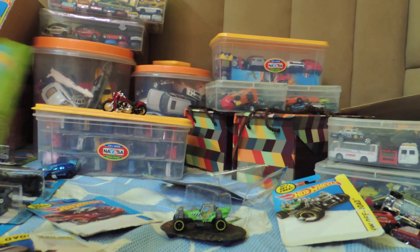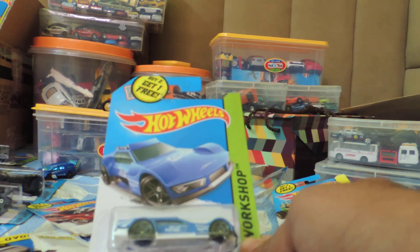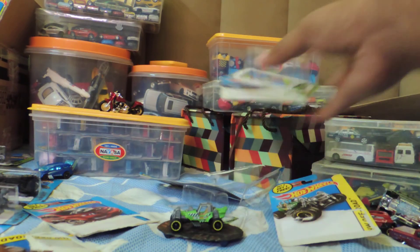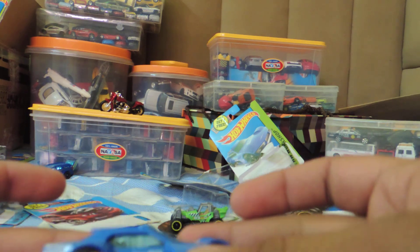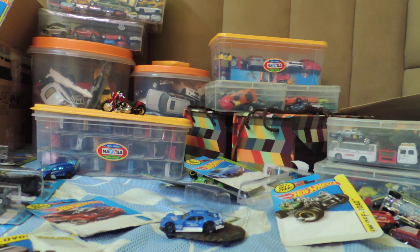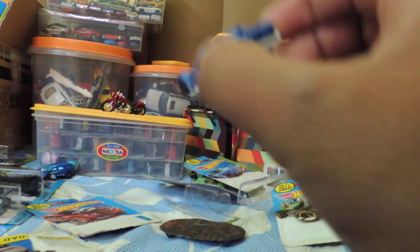The sixth car is the Drift Star. Great car, great color combination.